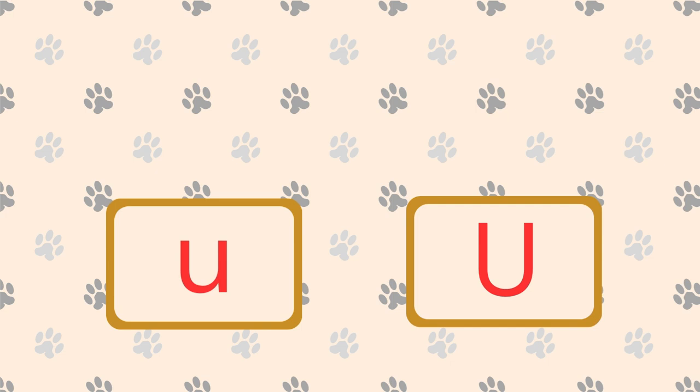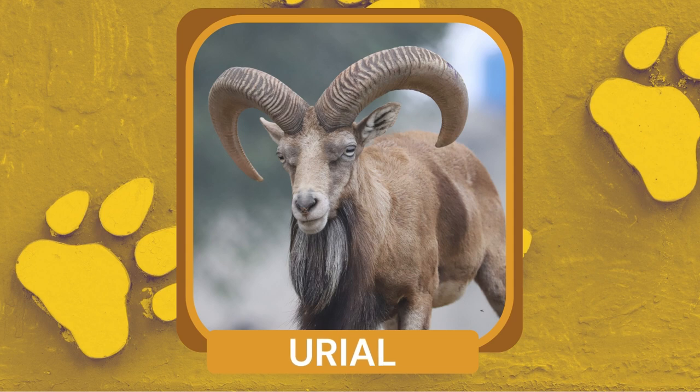What is a wild sheep with impressive spiral horns found in the mountains of Central Asia? Urial. Urial males use their large horns to compete for mates during the breeding season.